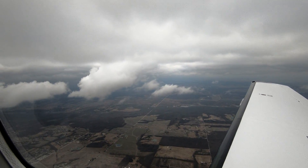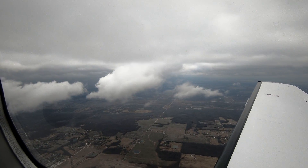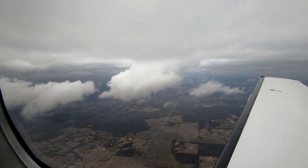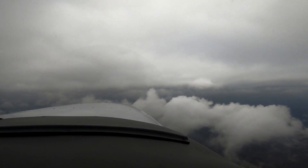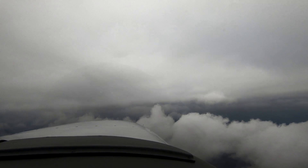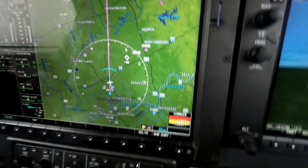We put pitch full forward and the ice sloughed off the propeller — do you notice that? That's because we have the prop heat on. Inside air temperature is now minus nine, so we're not expecting anything more than what we got initially in the climb out. 5,500.